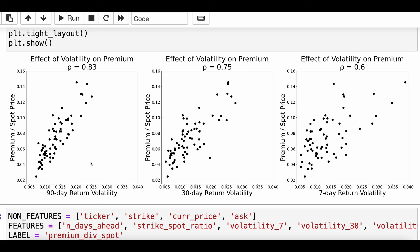Another nuanced finding: the shorter the volatility horizon, the smaller the correlation gets. The 90-day volatility has a pretty high correlation of 0.83 — the relationship looks tight and linear. Shrinking to 30 days, that drops to 0.75 and the relationship is looser; at just 7 days it's 0.60, looser still. This suggests that when pricing call options, what matters more is the reliable longer-term volatility — 90 days or beyond — and extending to 6 months or a year could push that correlation even higher.